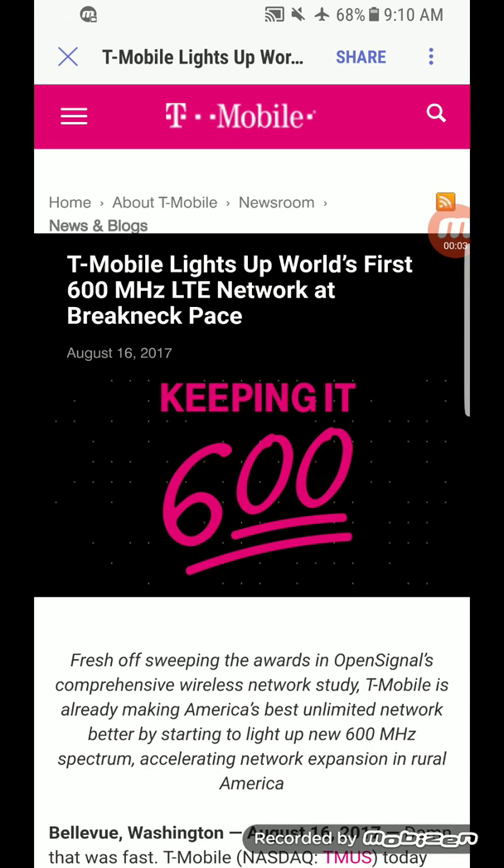Hey, what's going on everybody, this is Tyrone back with Tech Life. So it finally happened — T-Mobile lights up their first 600 megahertz site in Cheyenne, Wyoming. They tested it on a device — it looked like an LG device, so it could be the LG V30. They placed a phone call to Neville Ray and also ran a speed test.